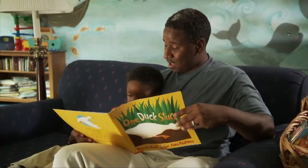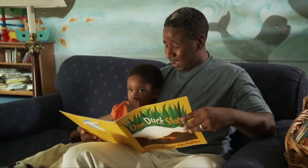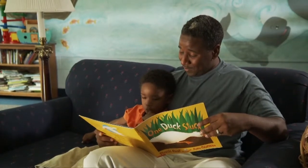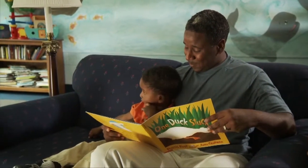What does the duck say? When the book is finished, learning doesn't have to be. Take the opportunity to ask your children to think about what they just read and how it relates to things in their life.